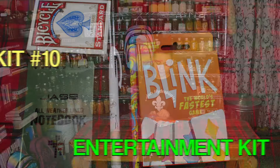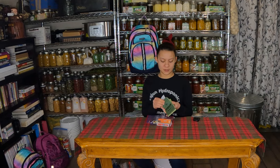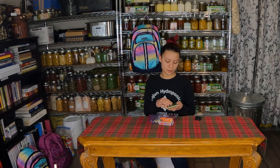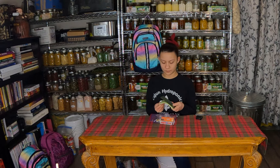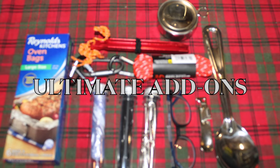Next we have the comfort and entertainment kit. In it we have card games, a pencil, a pen, and an all-weather notebook — it's waterproof. And now I'll let Trey finish the rest of the kit.